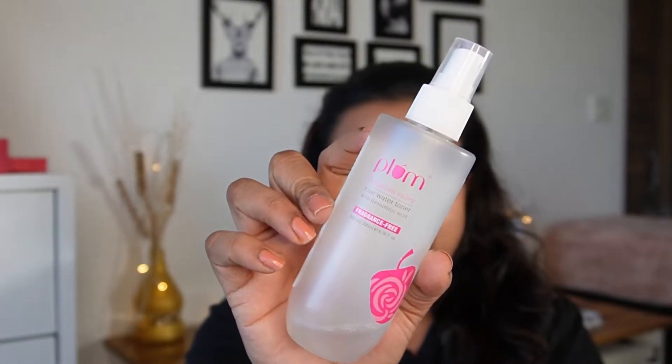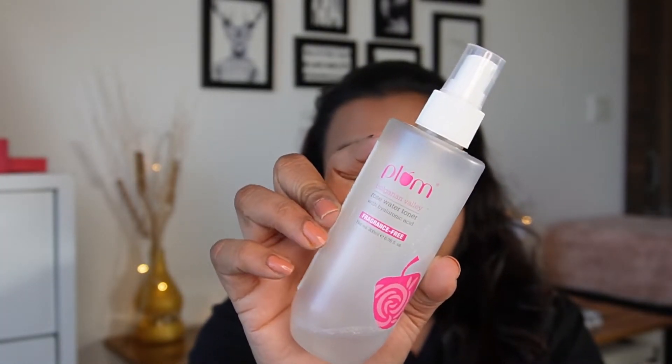This toner comes for 420 rupees and it's not from PR either. I would really recommend this product and you should definitely give it a shot.